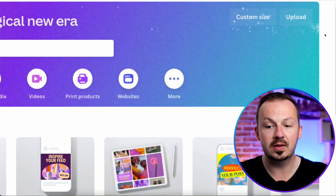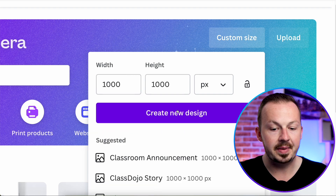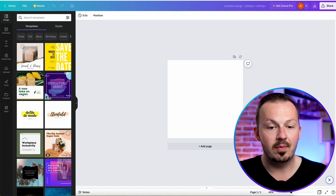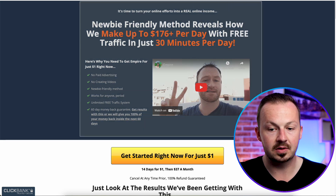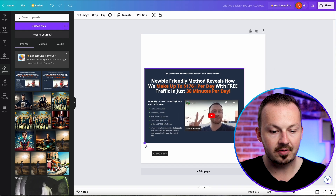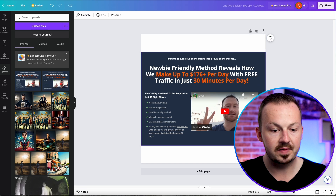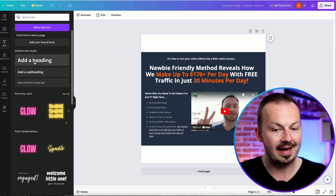Head over to Canva.com and click on Custom Size. We're going to create a canvas that's roughly 1000 by 1000 pixels — type it in, click 'Create a Design,' and the canvas is created for you. Now go back to the sales page and screenshot the section with the text and the video, making it as square as possible. Upload that screenshot to Canva and stretch it across the canvas, leaving some space at the top and bottom.